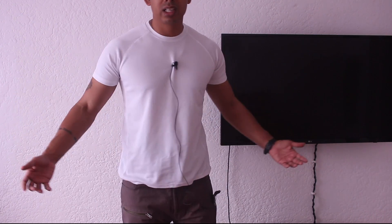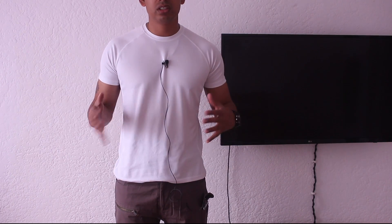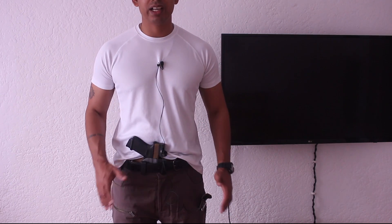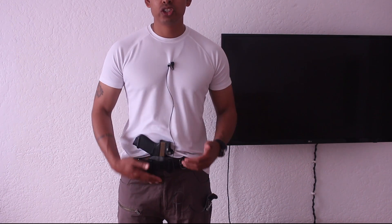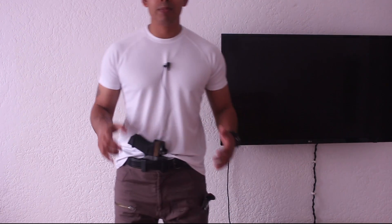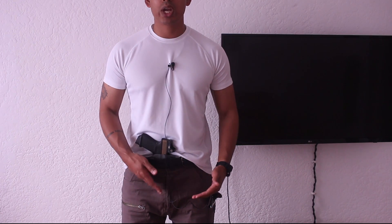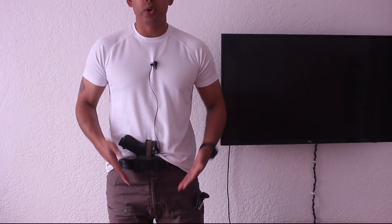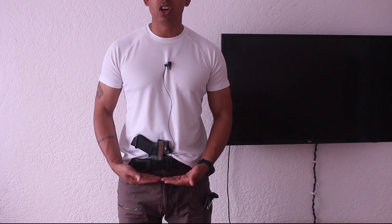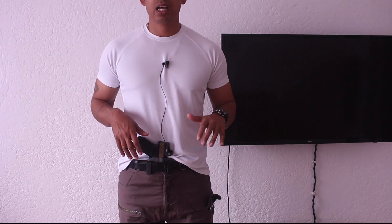For me, concealment is top notch. Remember, you need the right pants, the right belt, the right cover garment, and good posture - good posture is a massive contributor to good concealment. On the comfortability aspect, the holster sits really high up so there's not a lot below that point on your body. You can actually bend down quite easily without any issues. Usually with an appendix rig sitting lower, bending digs into your thighs, but this doesn't do that.